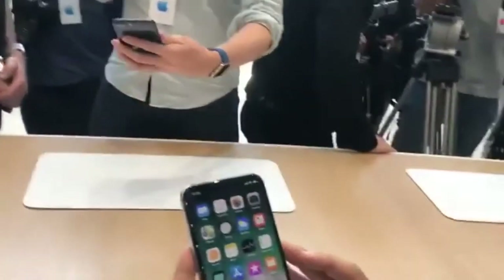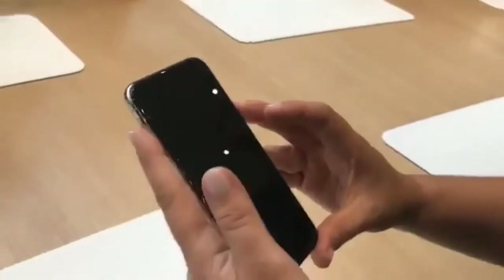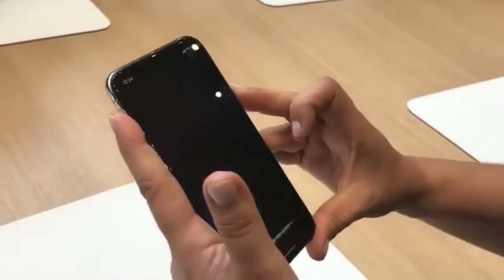Because we have lost the home button, the side button becomes a Siri activation. Side button is Siri activation — if you tap and hold, you can access Siri.